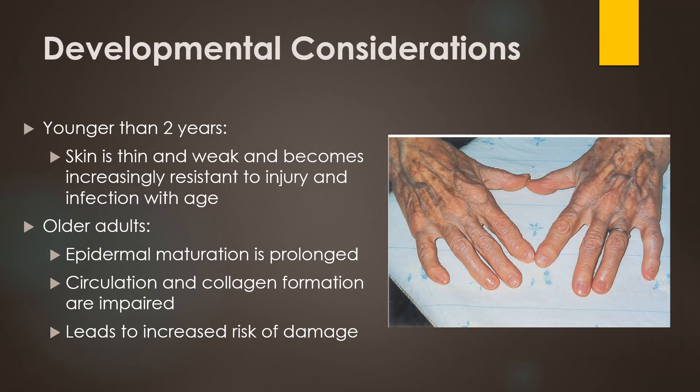The skin changes a lot over the lifespan. As infants and toddlers, the skin is thinner and weaker than it is as adults. As the toddler grows into a child, the skin becomes thicker and more resistant to injury and infection. As the adult ages, the epidermal layer slows down its maturation and gets thinner and more easily damaged. Circulation to the dermal layer slows and collagen production slows down, decreasing elasticity and increasing the risk of tissue damage.